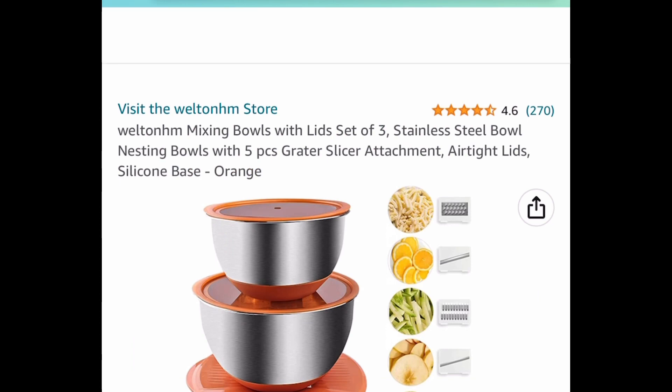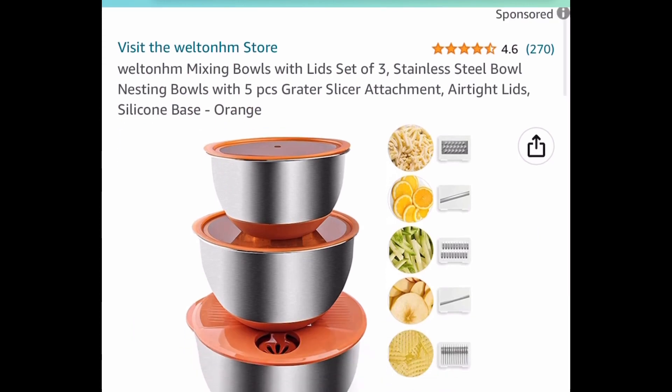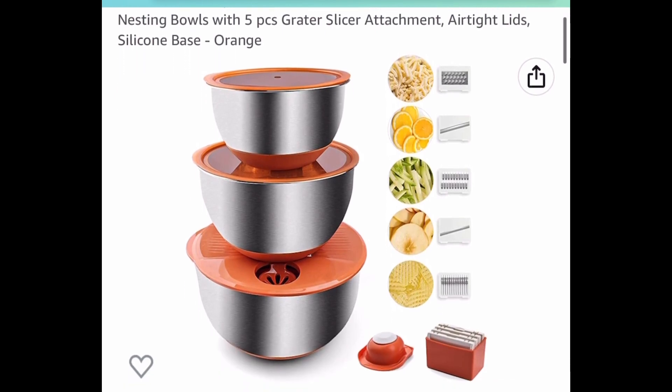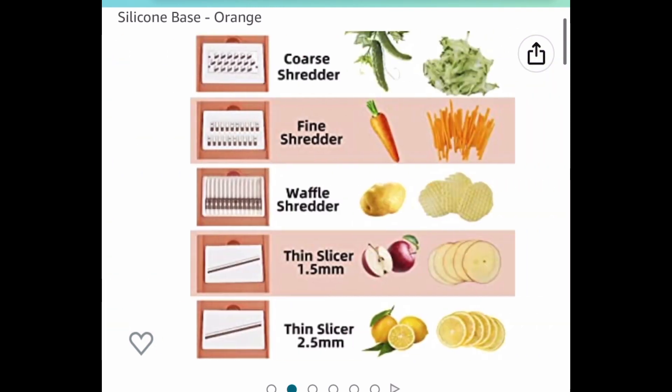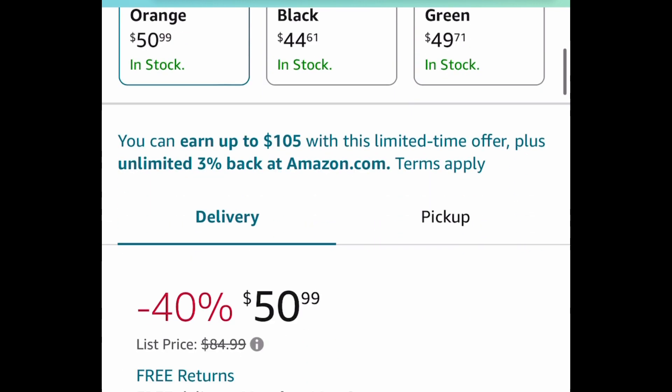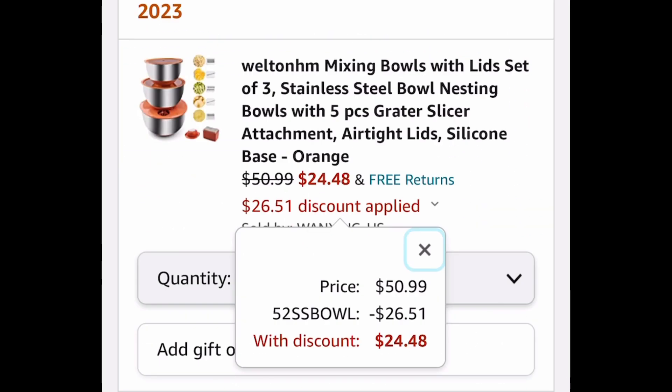Here we have this set of three stainless steel bowls — you also get five pieces of grater and slicer attachments as well as an airtight silicone lid. This one is currently priced around $50, but a code that works on the color orange drops it down to $24.48.